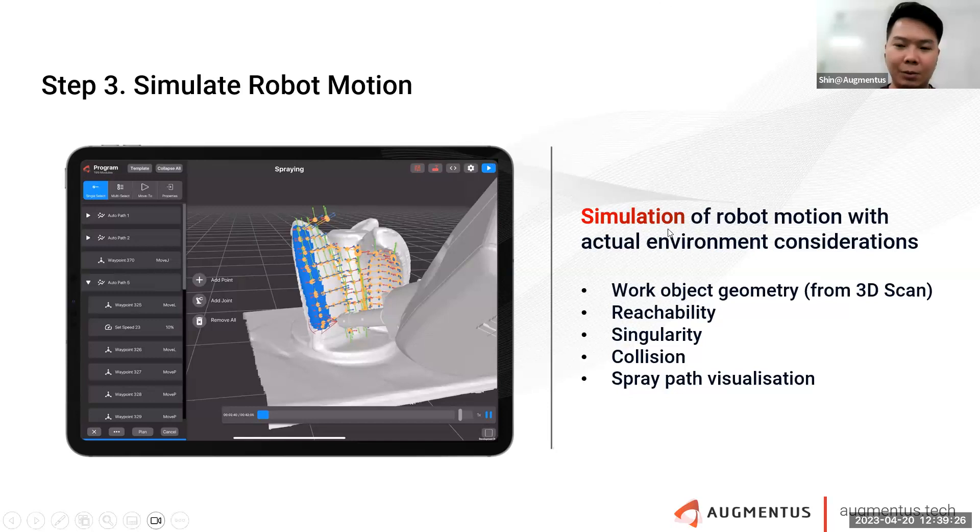Using Augmentus, we help you do a very quick simulation to preview the entire robot motion. It helps you check for reachability — whether the robot can reach certain parts of the surface — whether there's singularity, and whether there are mathematical issues where the robot, even though a point is within reach, cannot get there because of joint constraints.